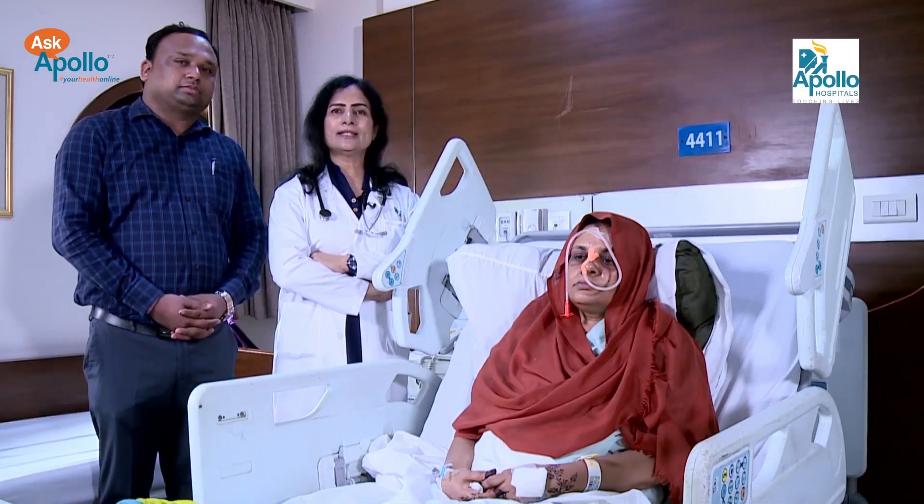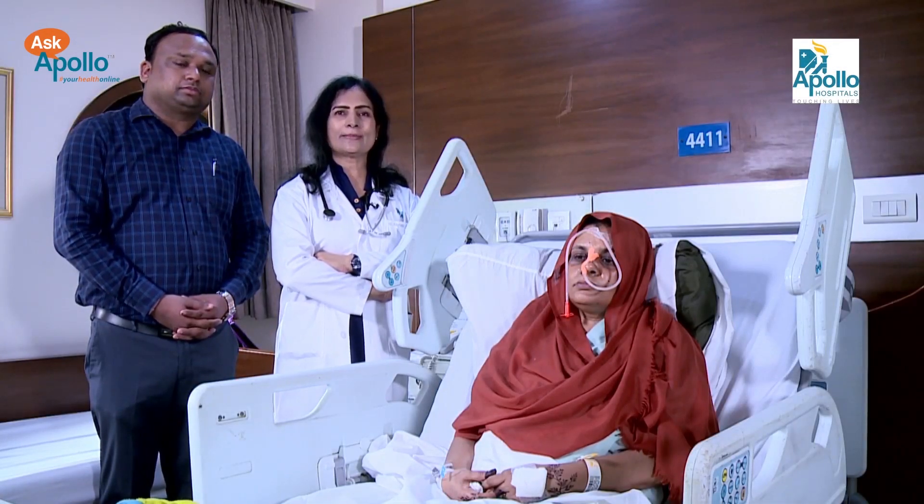I'm Dr. Kalpana Nagpal, Senior Consultant at Indraprastha Apollo Hospital, New Delhi.